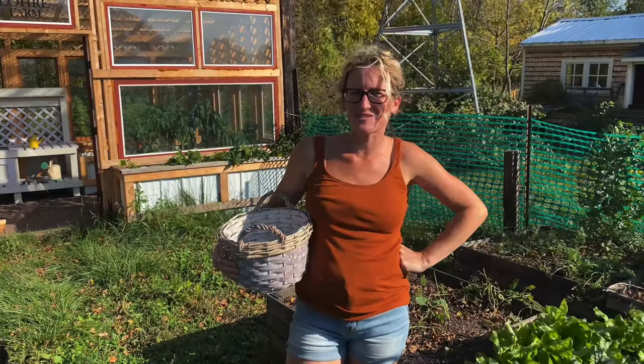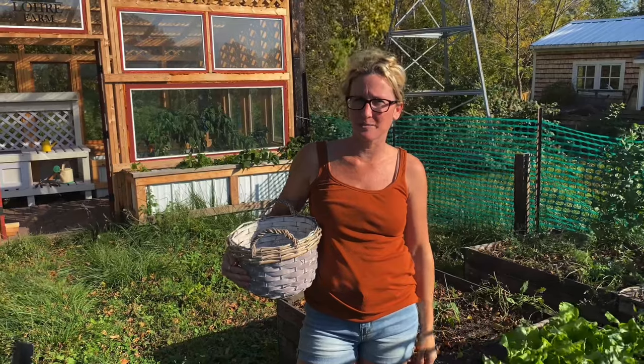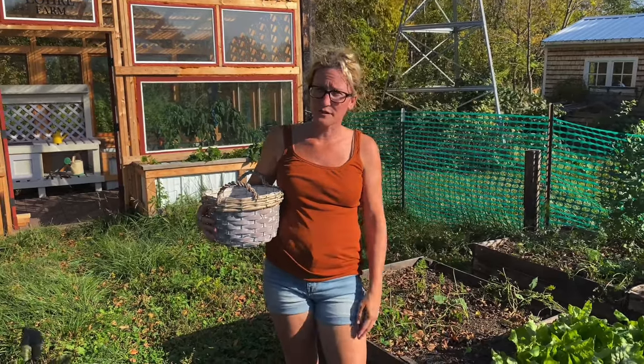Hey guys, welcome back to Lori Farm and today we're going to be harvesting some fall crops. It's like 85 degrees so it doesn't feel like fall, which is crazy, but it is and all of our fall stuff came up great.